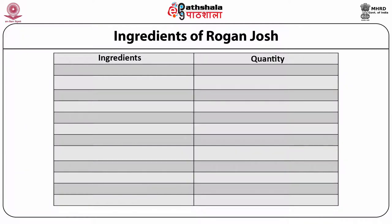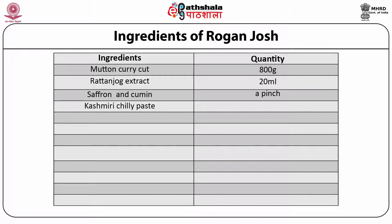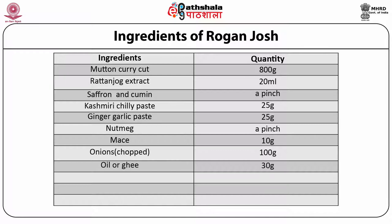Ingredients used for the preparation of Rogan Josh include: mutton curry cut about 800 grams, Ratan Jog bark extract from a tree from Kashmir approximately 20 ml, saffron a pinch, white cumin a pinch, Kashmiri chili paste 25 grams, ginger garlic paste 25 grams, nutmeg a pinch, mace 10 grams, garam masala, onions chopped 100 grams, and oil or ghee 30 grams.